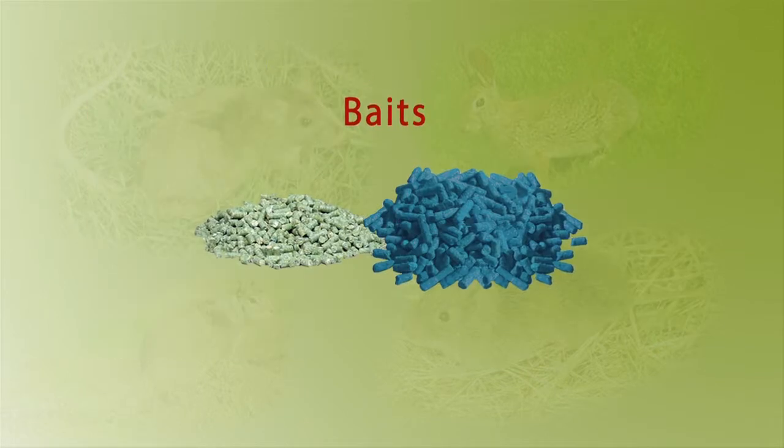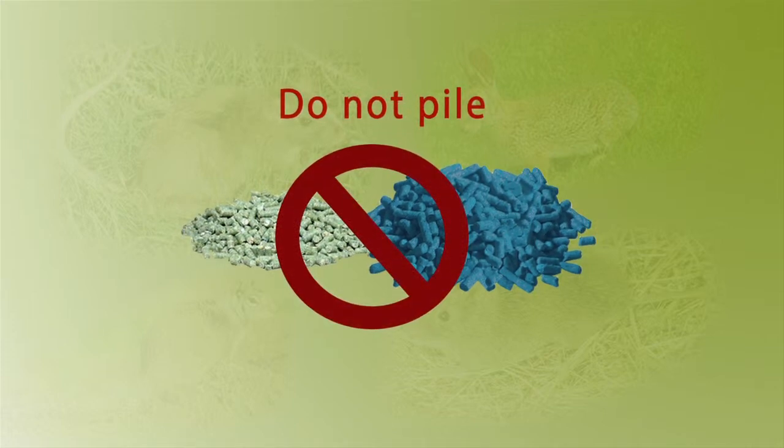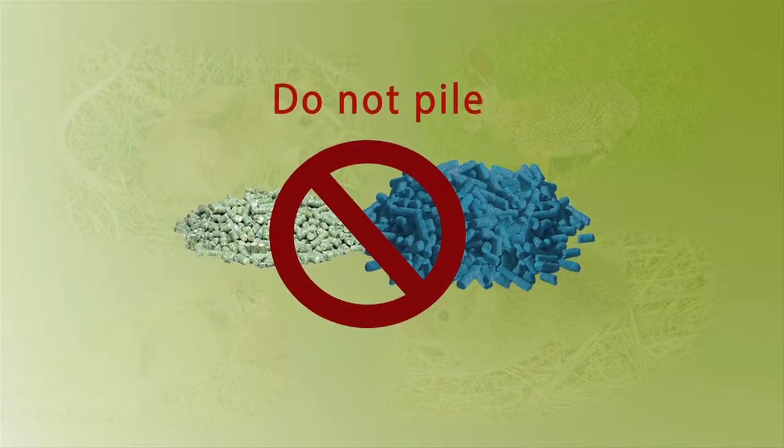Diphacenone baits can be spot scattered near runways or around burrow entrances. Do not pile the bait. Apply the bait again in four days.